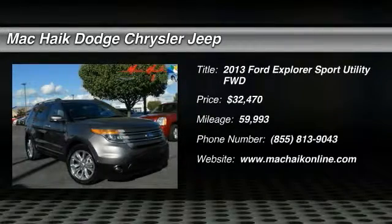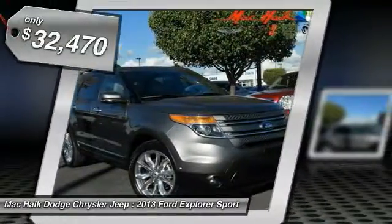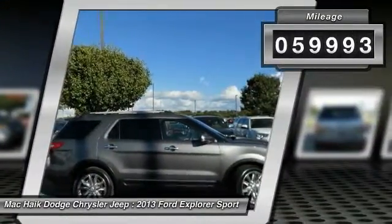The 2013 Explorer — you've got a lot of capabilities to call on in a Ford Explorer. Don't underestimate your choices, and it is priced below $35,000. This vehicle has less than 60,000 miles.